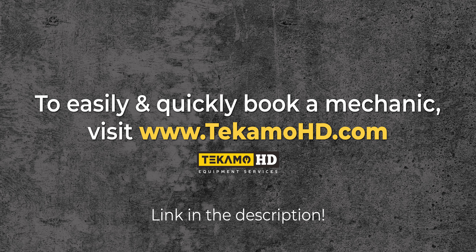To easily and quickly book a mechanic, visit www.tekamohd.com.